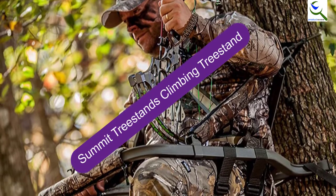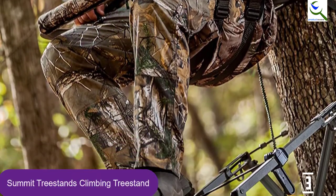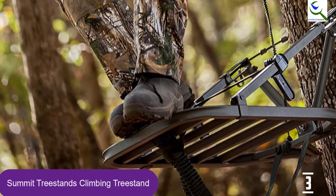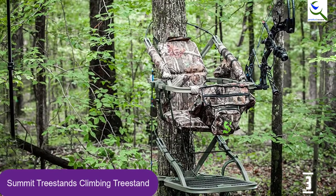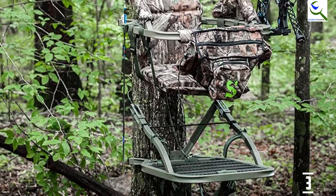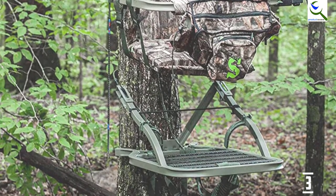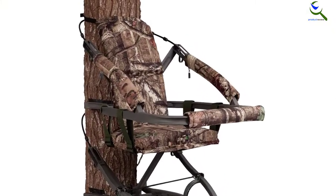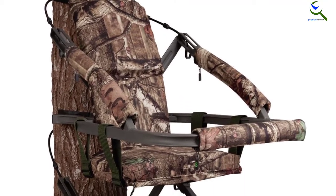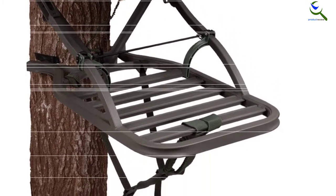At number 3, we have Summit Tree Stand's Climbing Tree Stand. This is a closed front climbing tree stand to keep you elevated, durable and sturdy. For added comfort and ease of use, this stand comes with a padded seat and backrest, allowing one to sit in a comfortable position. It is lightweight at a mere 20 pounds, comes with a green utility strap, and features a full body fall harness. It is versatile, comfortable, and comes with the necessary hardware for easy setup.